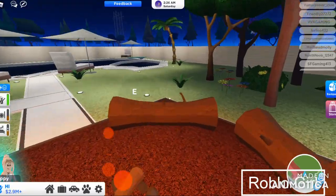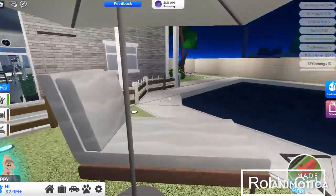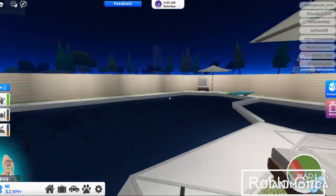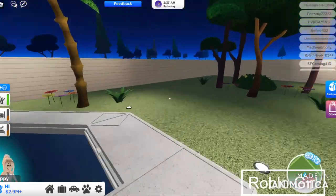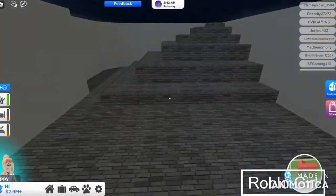You can sit here, and you can also dive here.